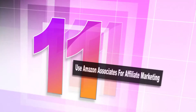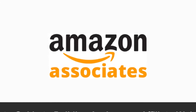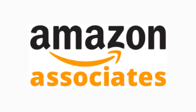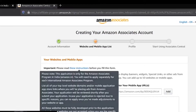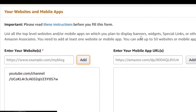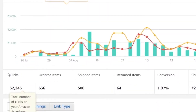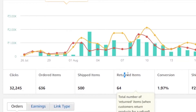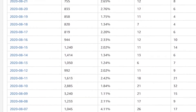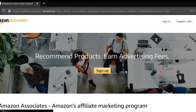Number 11: use Amazon Associates for affiliate marketing. The Amazon Associates program is a way to earn extra income without selling anything. If you have an existing blog or website, you can use this program. It allows you to earn up to 10% in advertising fees from qualified purchases. You write about a product, and anytime someone clicks on the link to purchase that item, you get a commission. Amazon's website has a full list of commissions per product, and it is simple to join and get approved.